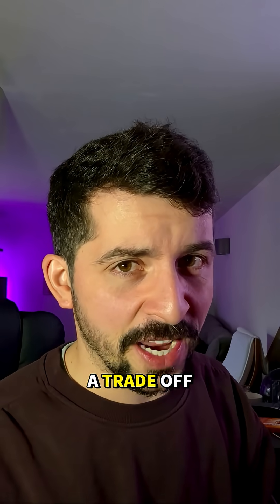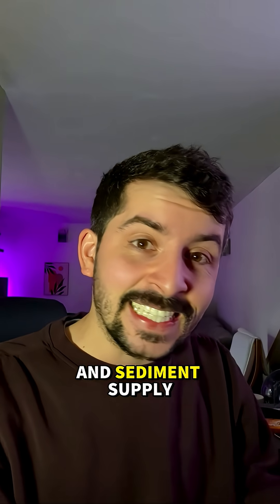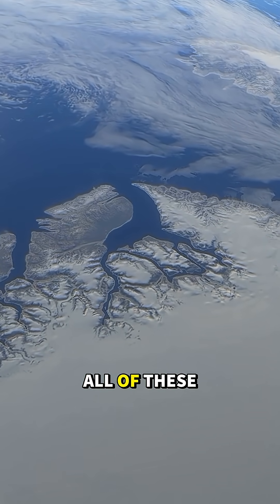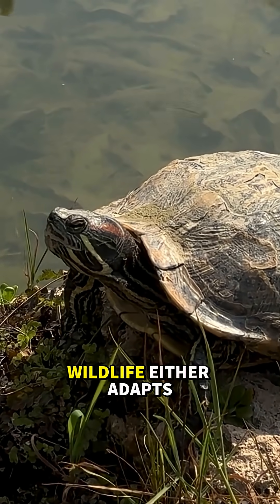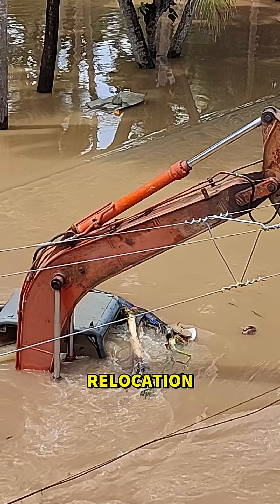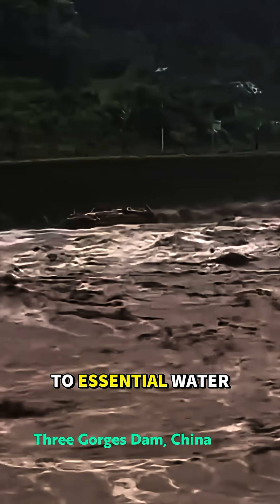But there's always a trade-off. Ecosystems shift in unpredictable ways — wetlands might dry out, fish migration routes might get blocked, and sediment supply once coming from upstream may get halted in its tracks. All of these can contribute to entire ecosystems and food chains collapsing. Wildlife either adapts to this new rhythm of flow or vanishes completely. Meanwhile, human communities face relocation, sometimes losing entire ancestral lands or even access to essential water sources.